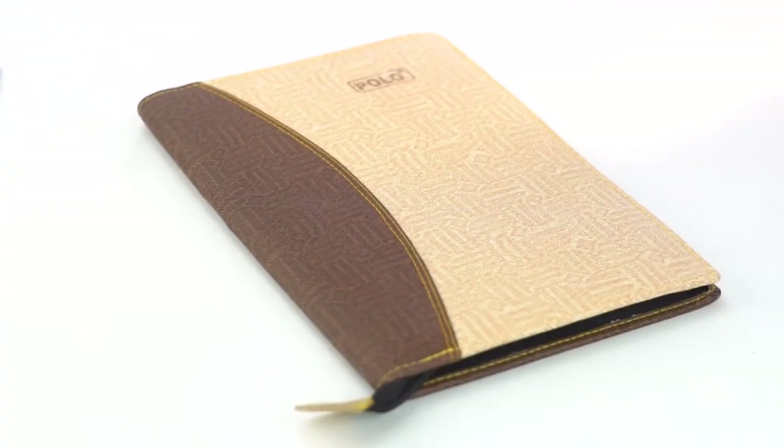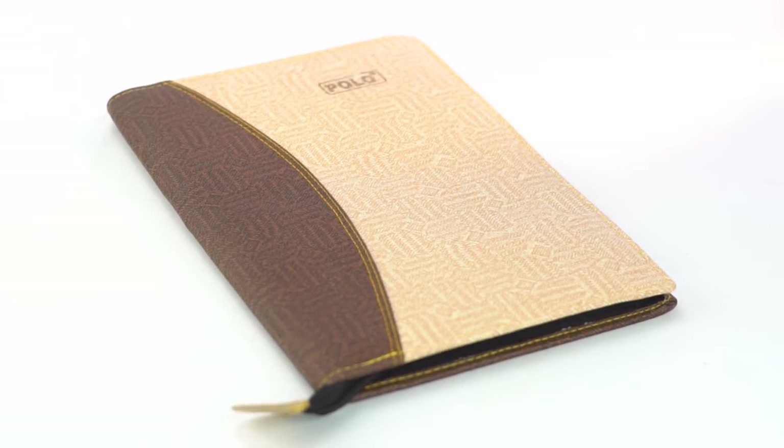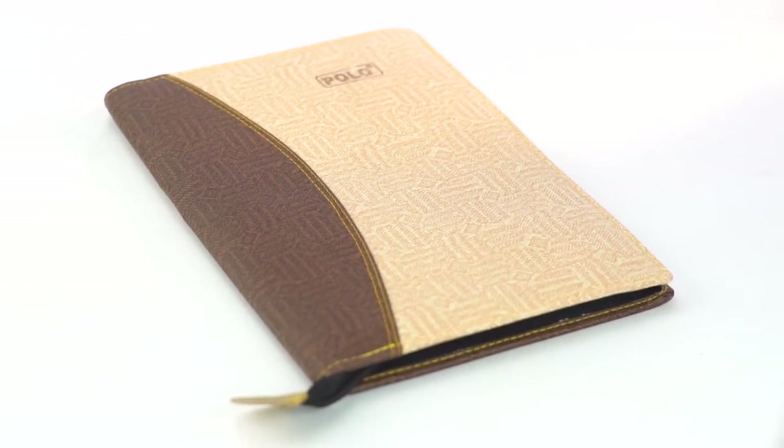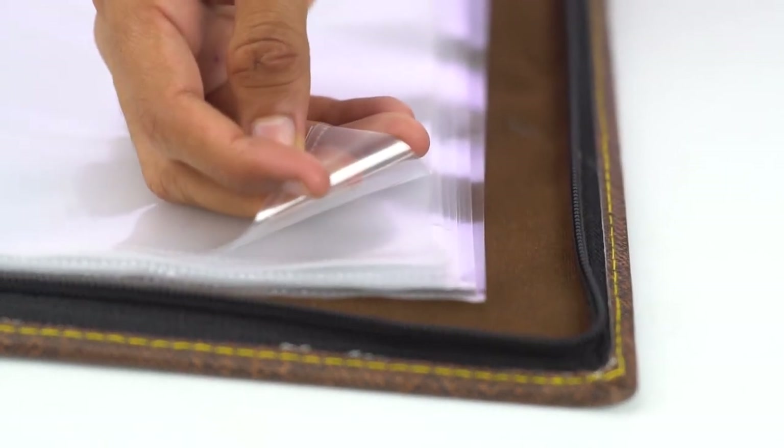Dasha leather professional file folder with 20 sleeves for files, folders for certificates, document holder for men and women. Now storing large size certificates such as graduation certificates and legal documents are much easier.